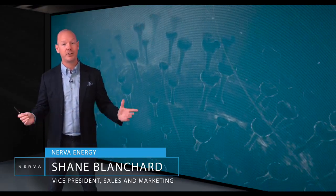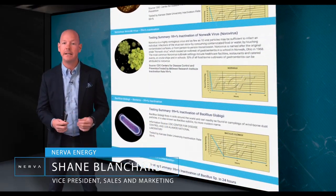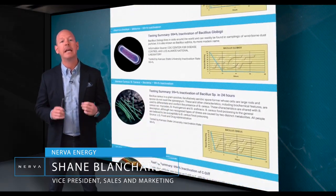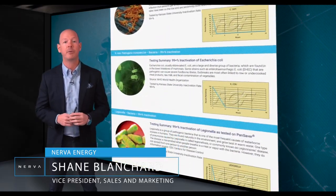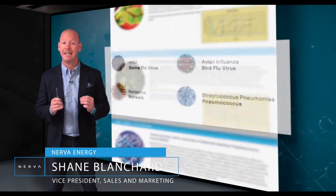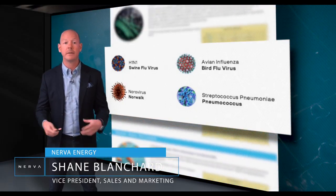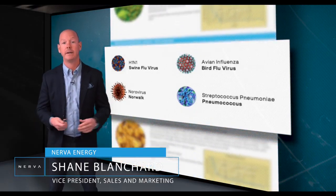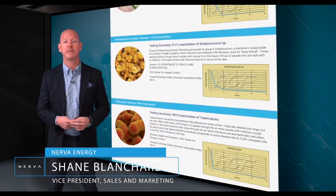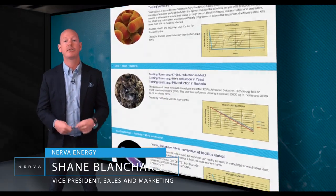We're energy consultants, not medical professionals. However, we've uncovered endless reports of testing and studies performed by third-party independent labs and universities. Those reports show that this technology is proven to eliminate over 99% of viruses like the avian influenza — also known as the bird flu virus — Norwalk, H1N1 swine flu virus, tuberculosis, and streptococcus pneumoniae, which is also an exclusive human pathogen spread from person to person by respiratory droplets, meaning transmission generally occurs during coughing or sneezing.